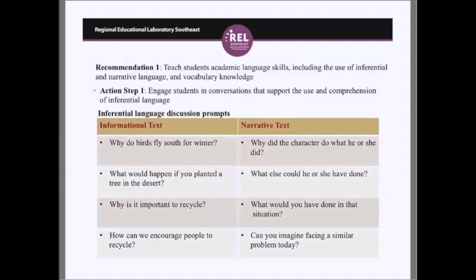Action step two is to explicitly engage students in developing narrative language skills. Familiar activities include predictions, descriptions, graphic organizers, and summarizing. Students need to learn complex grammatical structures and specific elements of narrative language — often called story grammar — used to describe experience or events. More on story grammar can be found in the reading comprehension practice guide for grades K to 3. Teachers should model how to use each story element to connect and expand ideas and scaffold student responses.